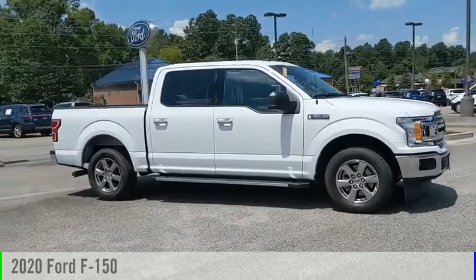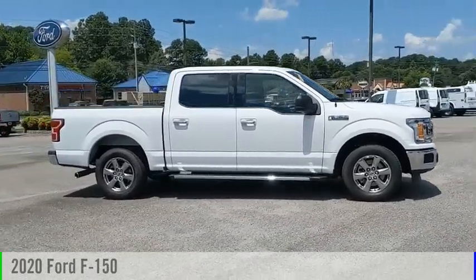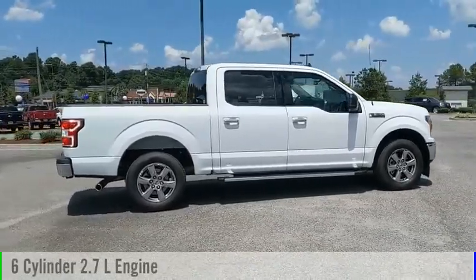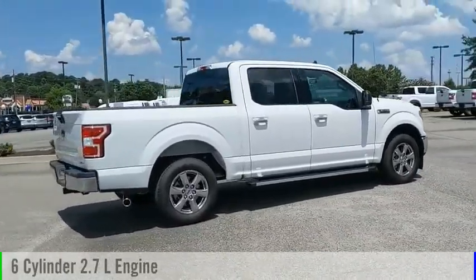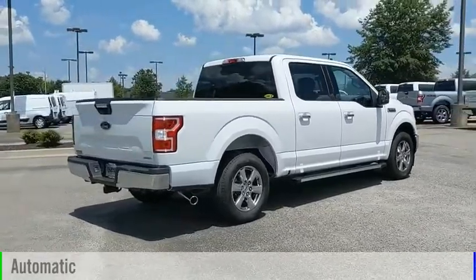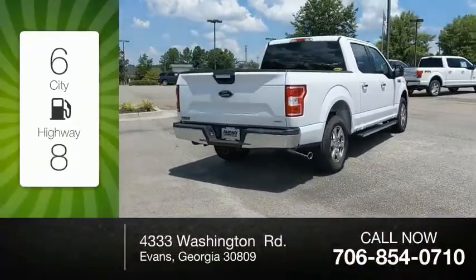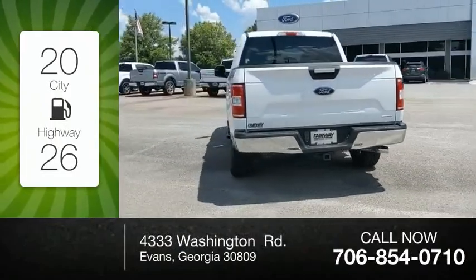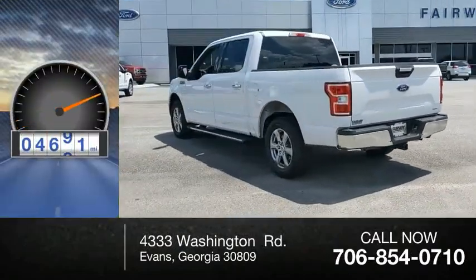You are going to love the 2020 F-150. This vehicle is powered by a rear-wheel drive, 6-cylinder, 2.7-liter engine, and comes with an automatic transmission. Great fuel efficiency saves you money by requiring fewer trips to the gas station. This vehicle has less than 5,000 miles.